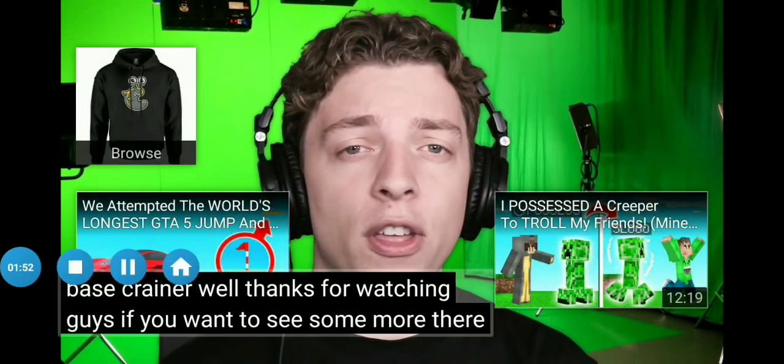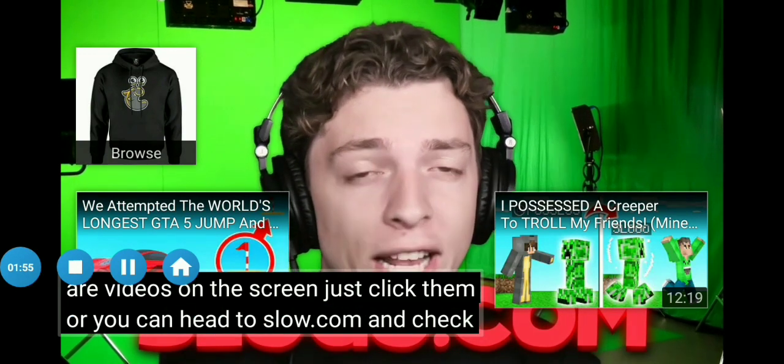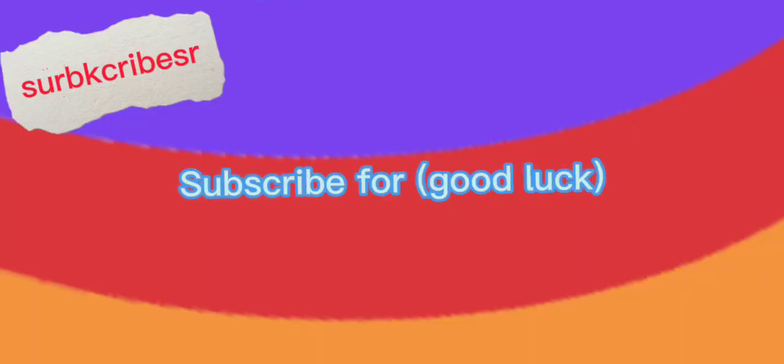Thanks for watching, guys! If you wanna see some more, there are videos on the screen — just click them. Or you can head over to Slogo.com and check out that merch! Subscribe for good luck!